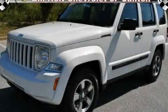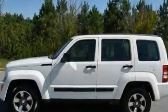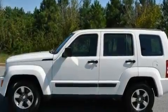This is a 2009 Jeep Liberty, a big SUV for big fun. It has a 3.7-liter six-cylinder engine and a four-speed automatic transmission.